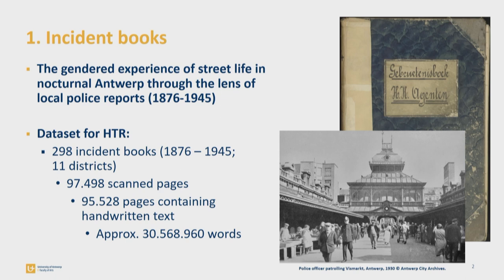First, I will tell you a little bit more about the dataset specifics. I've selected almost 300 incident books for HTR, which date from 1876 up to 1945. The incident books document reports by local police officers after patrolling 11 different districts in Antwerp. I've estimated that the fully digitized dataset will contain about 30.5 million words.